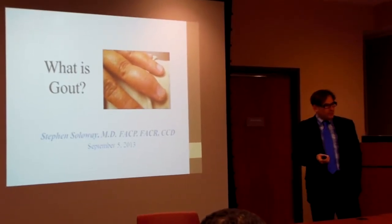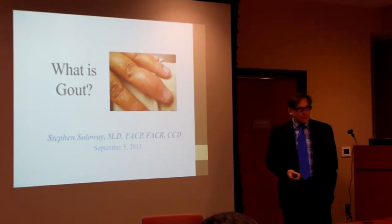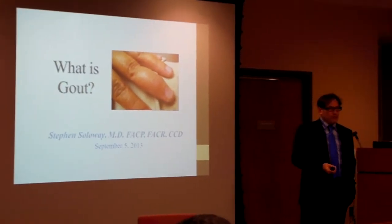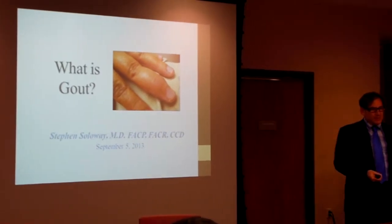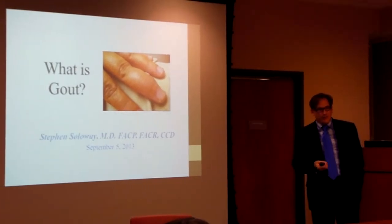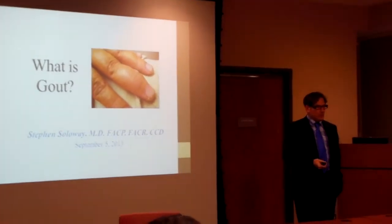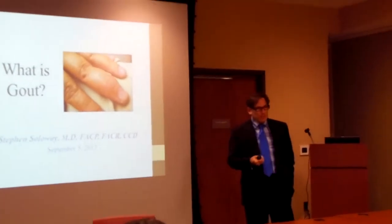Gout itself is urate crystals or uric acid crystals. If somebody has too much uric acid in their joint, that's gouty arthritis. If they've got too much gout crystal along a tendon sheath — which is very common — that's gouty tendonitis. If they've got it in the subcutaneous area, that would be gouty cellulitis. If they have too much in the renal tubules, that's gouty nephropathy.